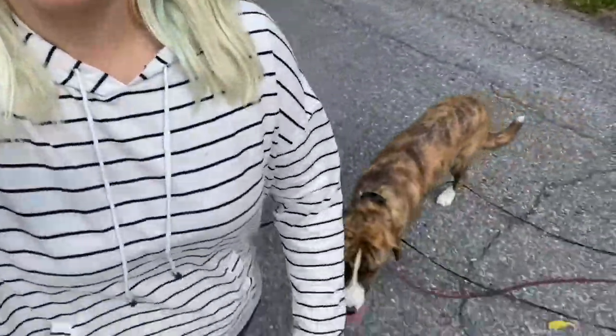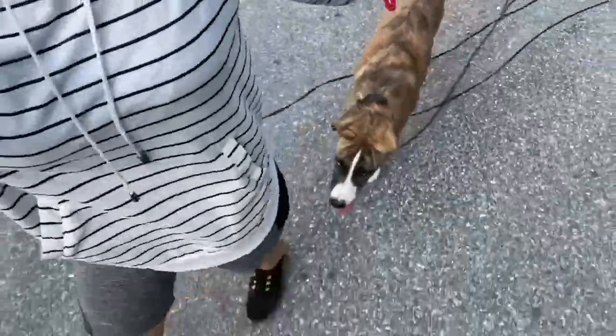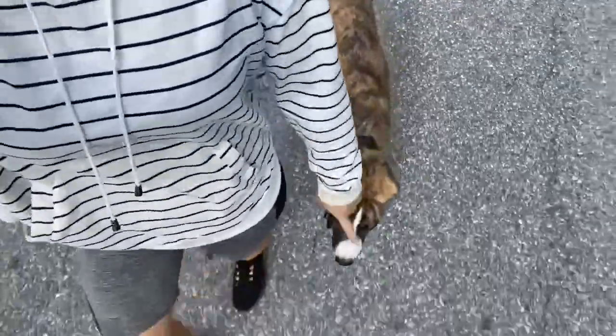Hey guys, I'm out for a walk with Mr. Toby, our hound husky mix. As you can see, he's become quite a nice follower. We have a longline on him. I'm not holding him in place here, but he's walking naturally at my left side at my pace. It's very nice.